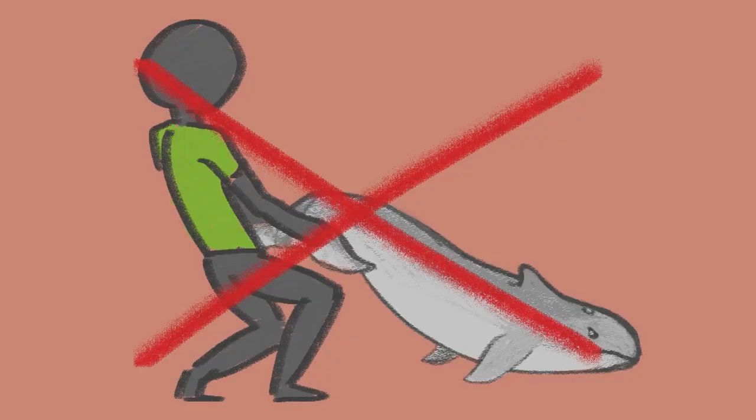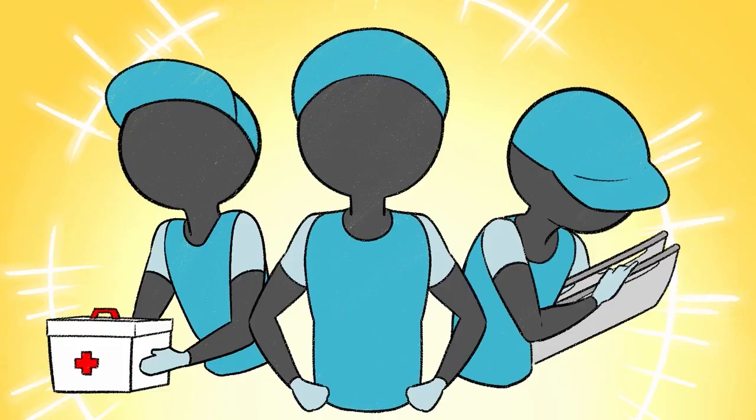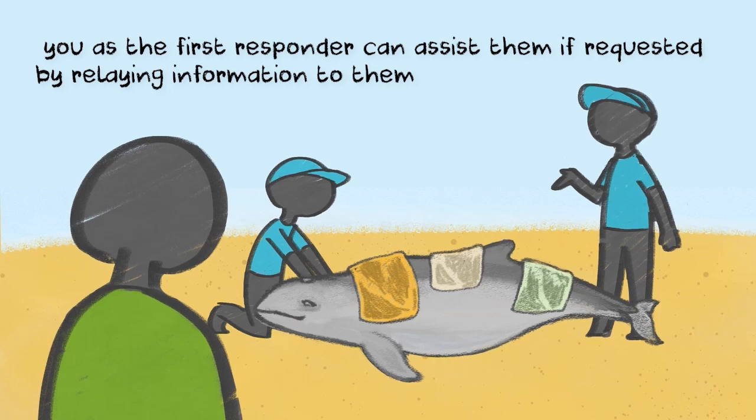Do not drag the animal as this will injure its body. Practice crowd control and reduce the level of noise to minimize stress on the animal. When the stranding response team arrives at the location, you as the first responder can assist them if requested by relaying information to them.